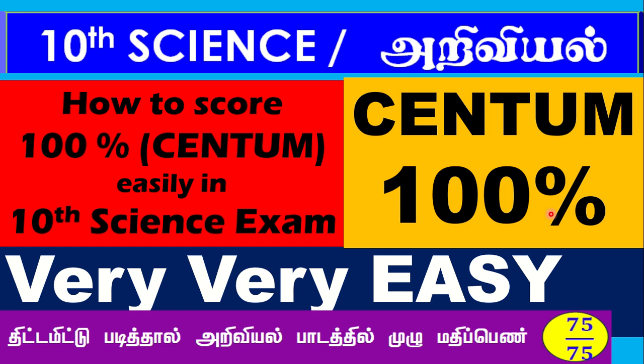You have to see the entire video without skipping. Then you will be able to know how you can score a centum in the science examination.